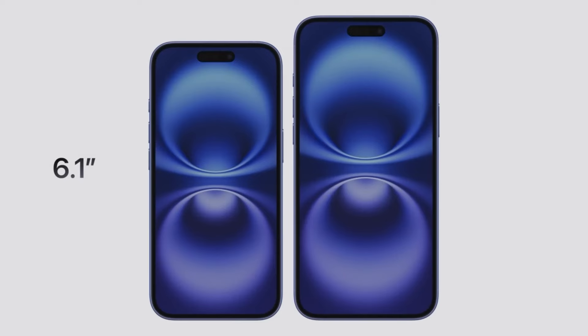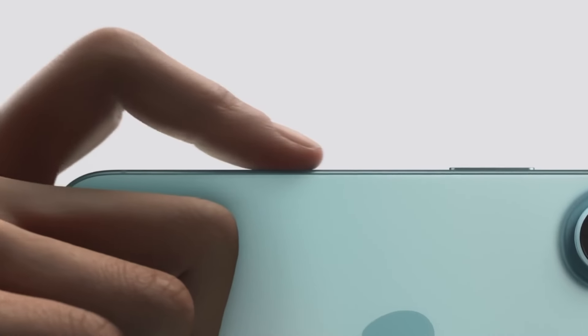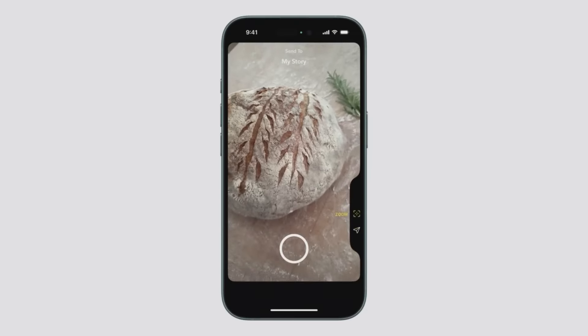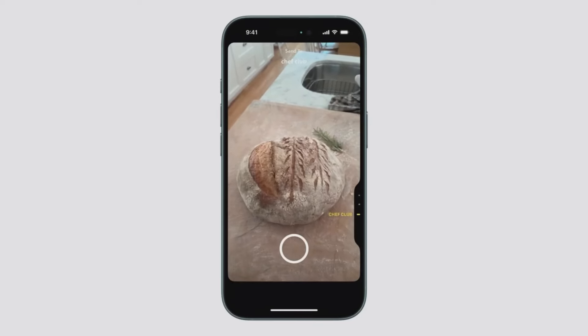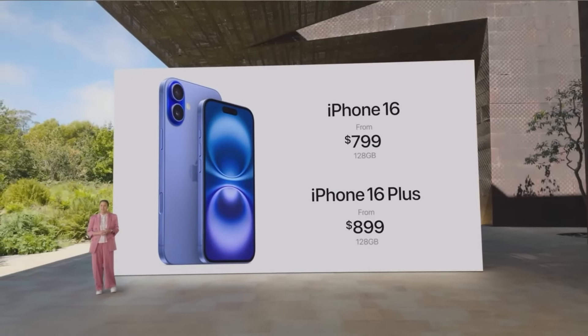The iPhone 16 comes in at 6.1 inches, while the Plus model is 6.7 inches. Apple brought back the customizable action button from last year's Pro models, giving users the ability to program it for various functions — whether you want quick access to your camera, flashlight, or a custom shortcut, the action button is versatile. Apple's visual intelligence system can now identify objects around you, providing quick info on restaurants, events, or even animals. Both models are priced competitively, with the iPhone 16 starting at $799 and the Plus at $899.